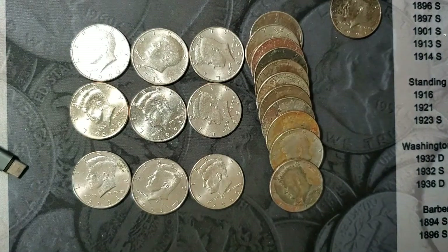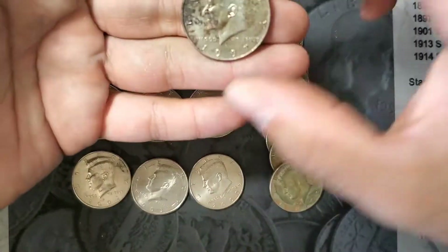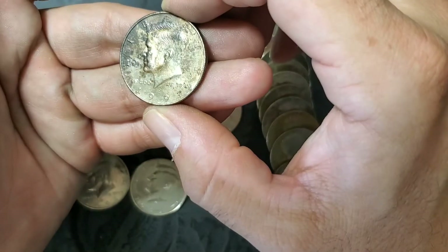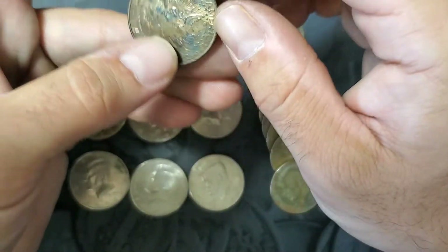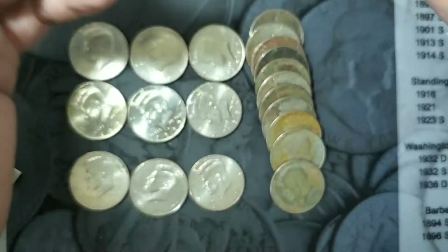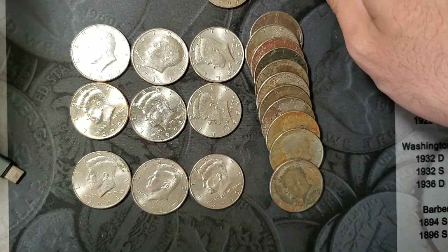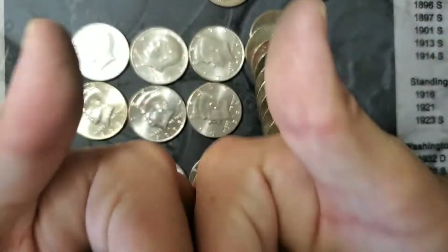All right guys, thanks for watching. I think I'll pick this one as the prettiest ugliest coin for the hunt. I'm going to go back to watching Michael Kittle's giveaway for that 1909 VDB or SVDB. Hope to see you guys on the next video, and thanks for watching.